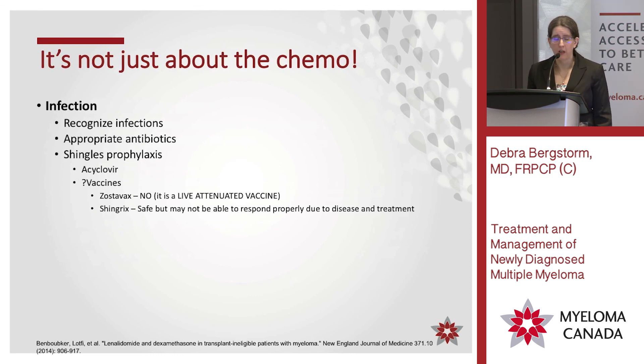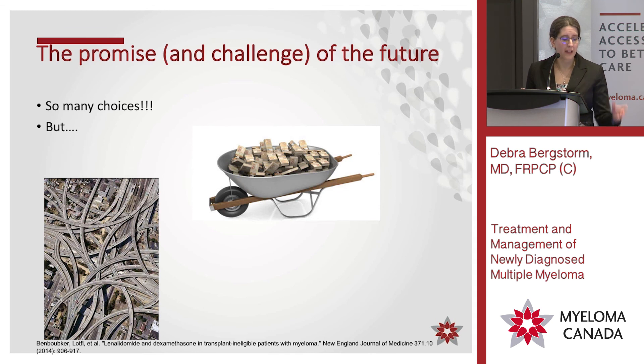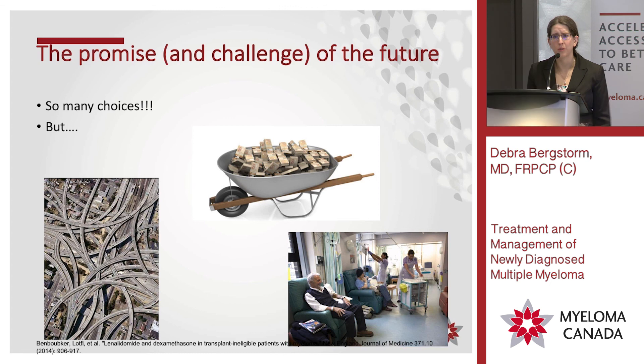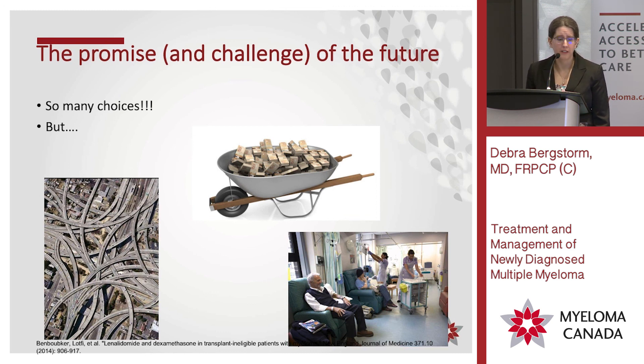It's not just all about chemo — it's about everything else we have to do to treat you, really as part of both upfront and long-term management of the disease. We have so many choices, but it's confusing because there's so many — which way do we turn, what do we use first? With more options come more choices, and that can be really hard. There's a financial aspect as new treatments come on board. There's space and time for giving new medications. There's a lot to consider, not just in upfront treatment of myeloma, but for relapsed refractory disease as well. Thank you.